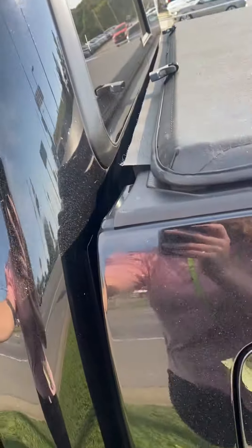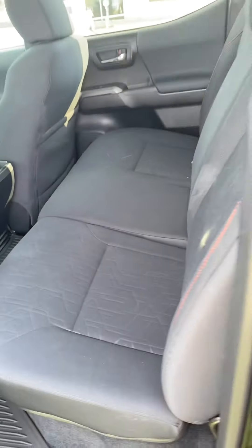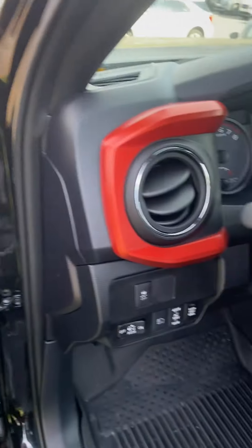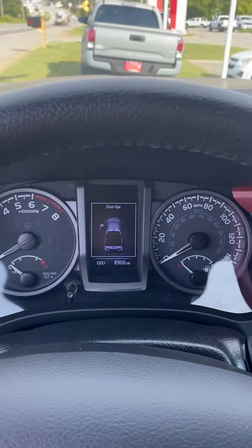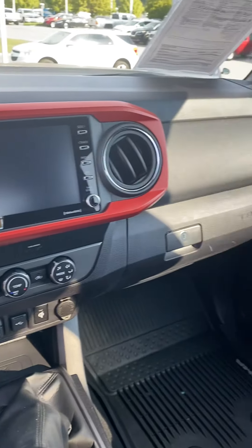I'm just going to take a quick look inside here. Just cup holders. It does have a bed cover. A little sub. Nice detailing in here. That looks nice. As you can see, it does have 8,906 miles. Nice big dash.